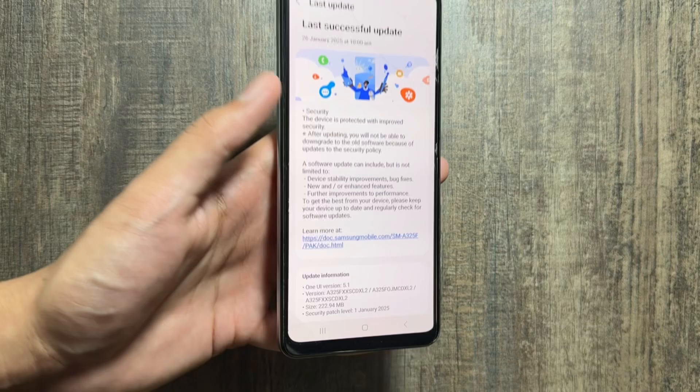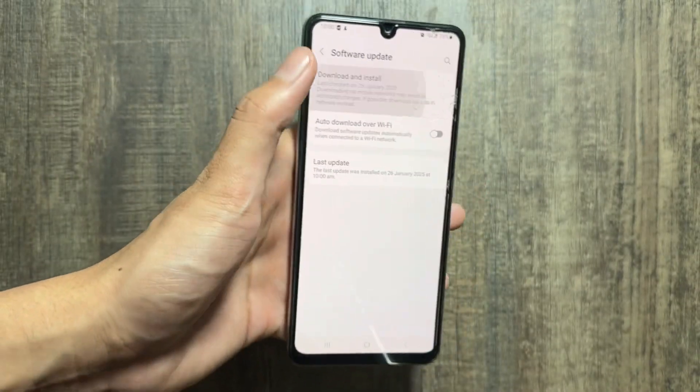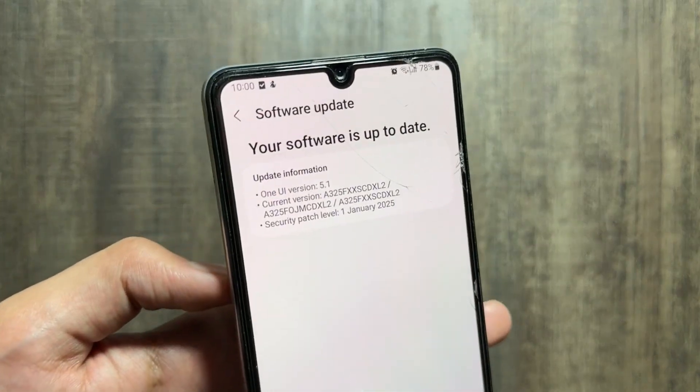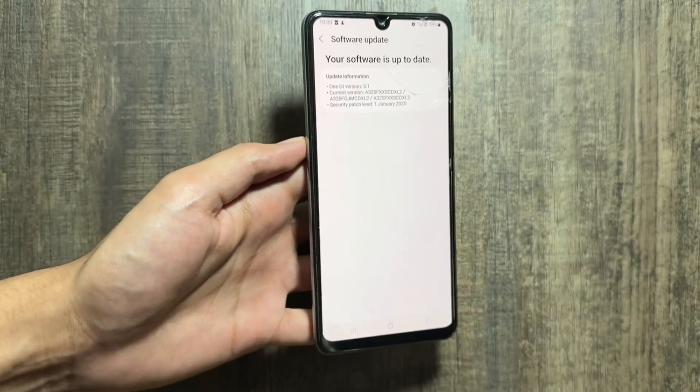Once the update is installed, your device will automatically restart. As you can see, the device is now on the latest version with the January 1st, 2025 security patch. When you check for new updates, it will say that your software is on the latest version.